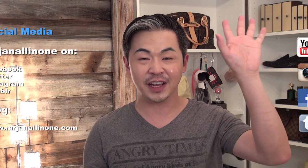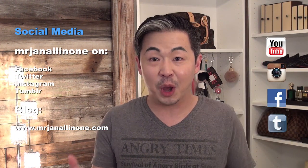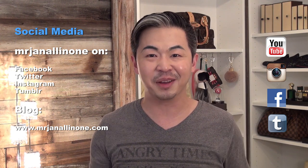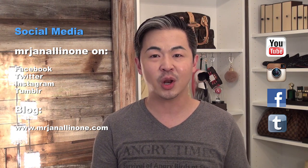Don't forget to share my video on your social media — Facebook, Instagram, Tumblr, anything you can think of. I really appreciate that. And most importantly, don't forget to visit my beauty blog at www.MrJanAllInOne.com. I will see you next week. Bye bye.